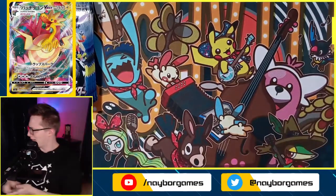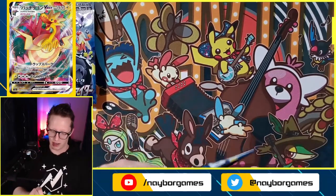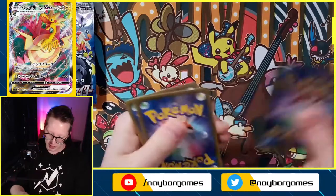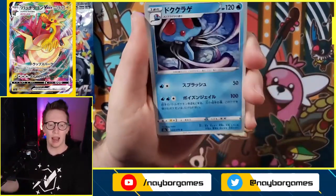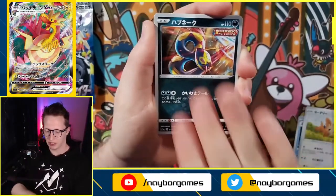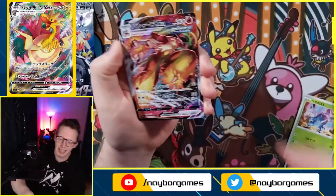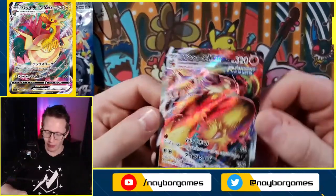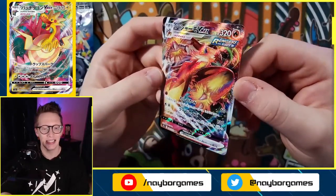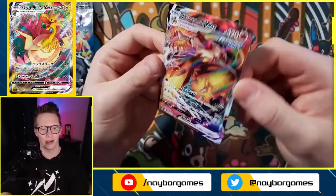We got a Tentacruel, Lilipup, Seviper, that really dope Heracross again, and then — Blaziken Vmax full art! Wow, wow, this is a beautiful card, holy frijoles trainers! That is stunning. I cannot wait to do the recap. We have five packs left — if we get one more that's eight pulls, which would be amazing.